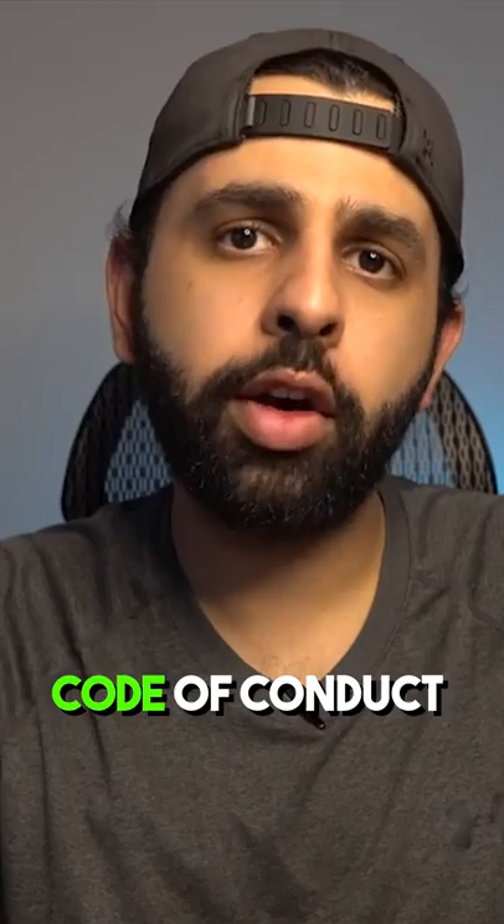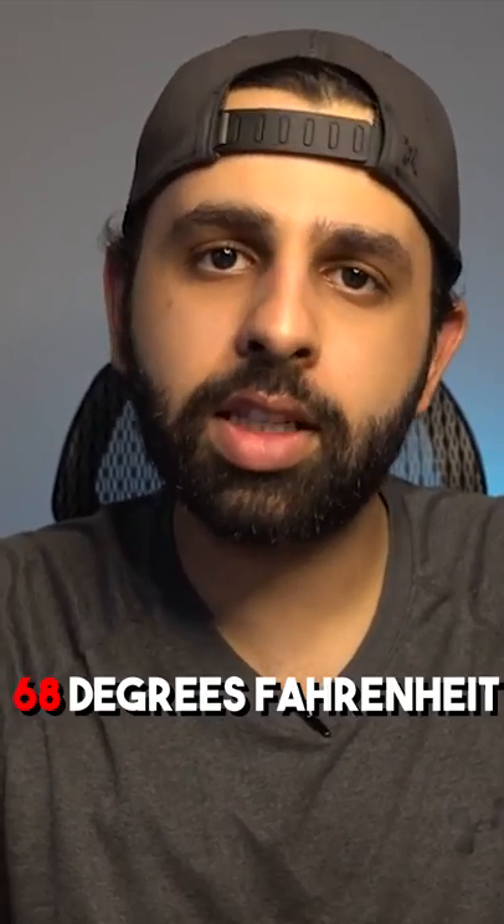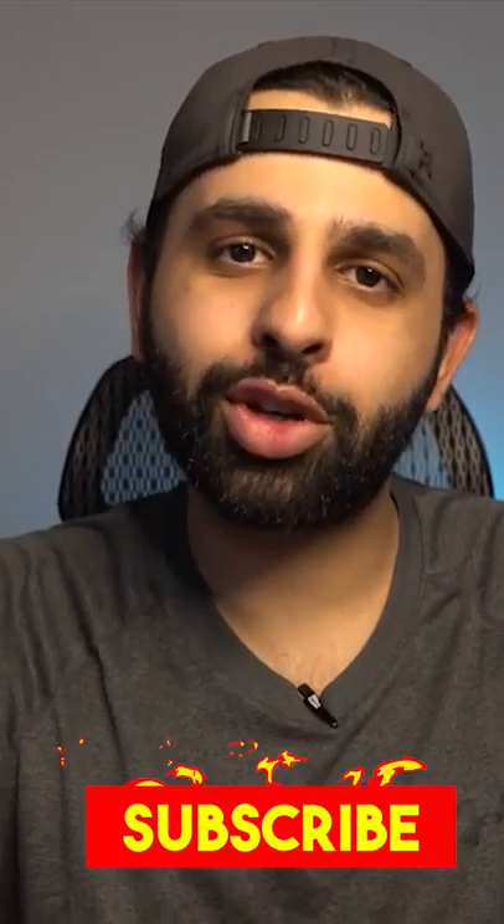Thus, the Wimbledon code of conduct mandates that when tennis balls are not in use, they must be stored at exactly 68 degrees Fahrenheit. Now, if you think that keeping your balls in the fridge is a great idea, be sure to subscribe.